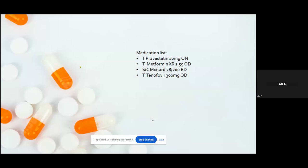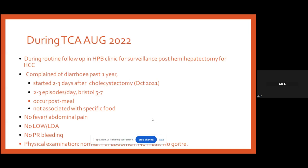He also had an open cholecystectomy for cholecystitis in 2022 — HPE showed chronic cholecystitis. Other comorbidities include type 2 diabetes mellitus and dyslipidemia. His medications are pravastatin 20mg OD, metformin sustained release 1.5g OD, subcutaneous mixed insulin, and tenofovir 300mg daily. During follow-up in August 2022 at the hepatobiliary clinic for post-hemihepatectomy HCC surveillance, he complained of diarrhea for the past one year, which actually started 2–3 days after the cholecystectomy — 2–3 episodes per day, Bristol stool chart 5–7, usually post-meal especially after breakfast, not associated with any specific food. No fever, no abdominal pain, no constitutional symptoms, no weight loss, no PR bleeding, and physical examination was normal.